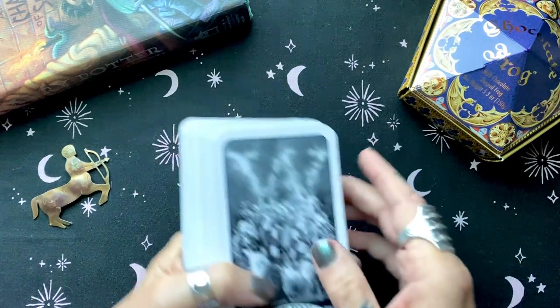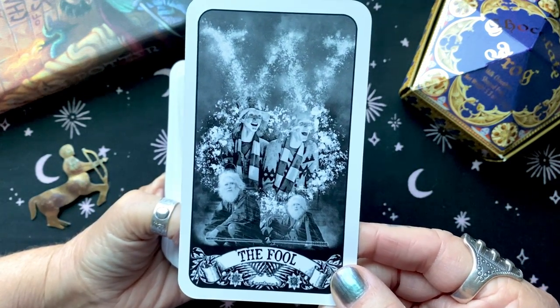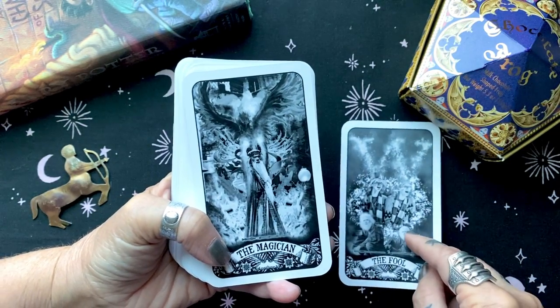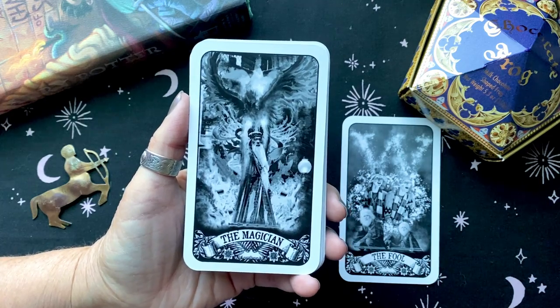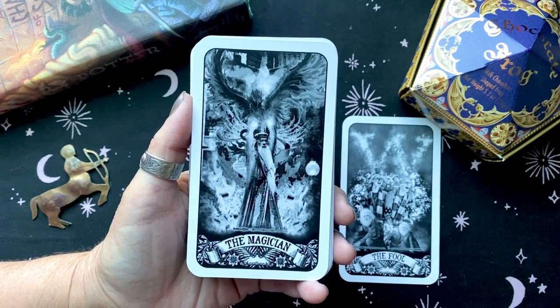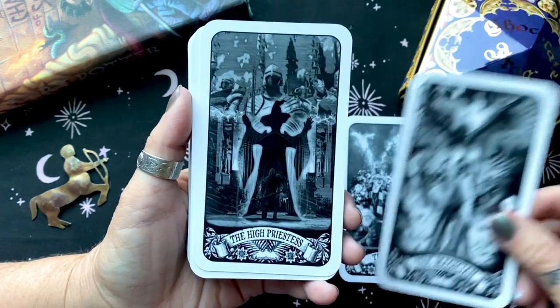We start the deck with the Weasley Brothers as the Fool — how perfect is that? In my opinion this deck, it's not the only Harry Potter deck, but it is the best thought-out Harry Potter deck. It follows the RWS tradition very, very well.